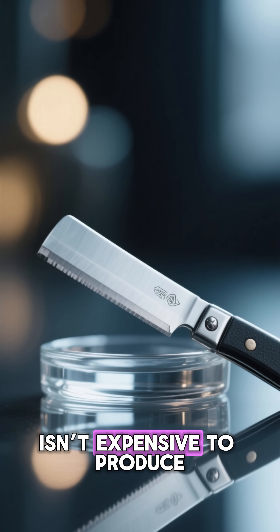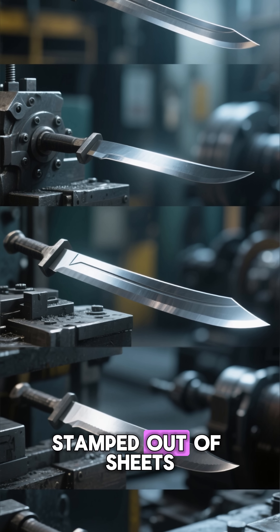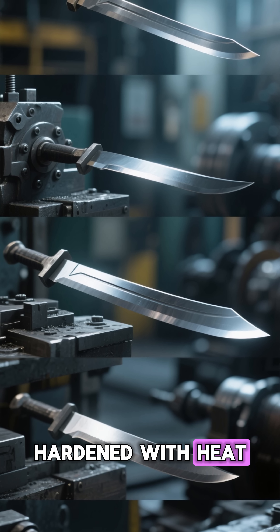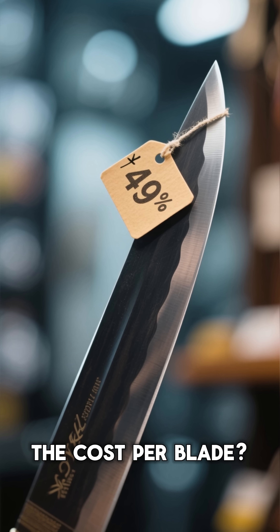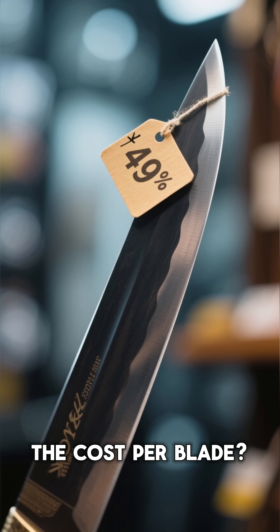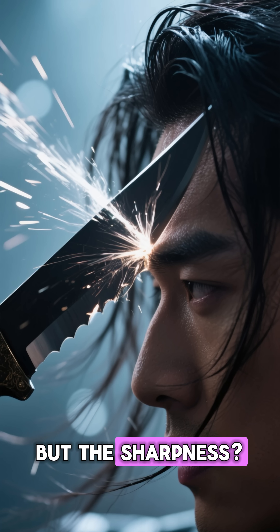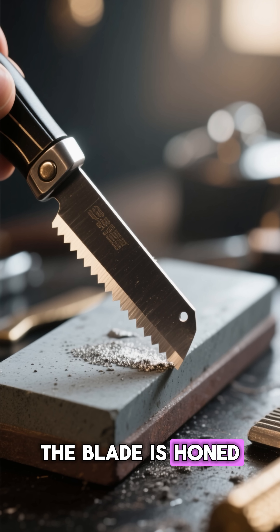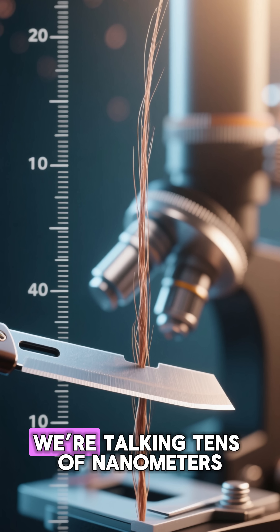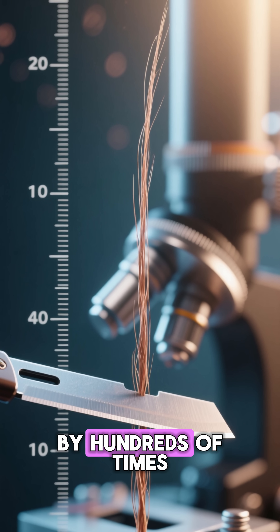A razor blade isn't expensive to produce. It's made from a tiny sliver of steel, stamped out of sheets, hardened with heat, and sharpened by automated grinding wheels. They cost just a few cents per blade. But the sharpness — that's where the magic happens. The blade is honed to a microscopic edge, tens of nanometers thin, thinner than a human hair by hundreds of times.